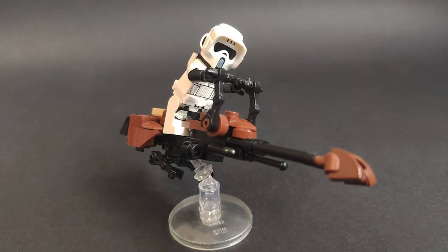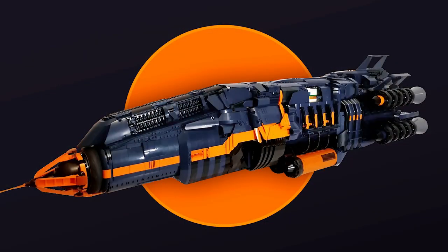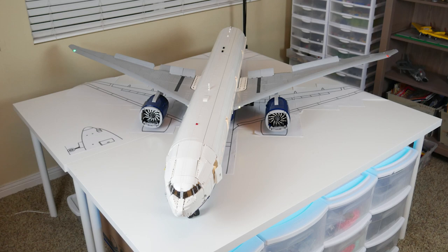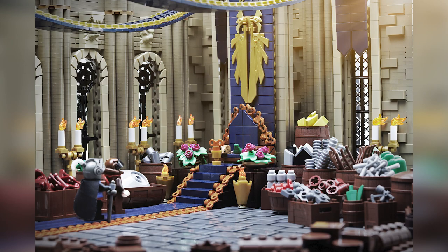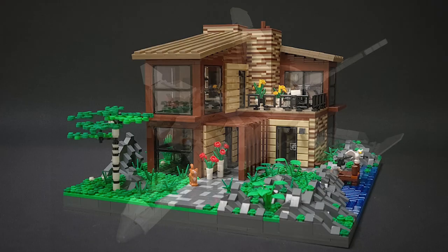That's it for my personal favorite Top 10 MOCs of the week! Let me know which models were your favorites in the comments below. Remember to check out the links in the description if you want to learn more about the designers, or check out our web store, Brick Vault Toys. Thank you for sticking around to the end — if you enjoy our content, please feel free to like, subscribe, comment, or share, and we'll see you next time at Brick Vault.